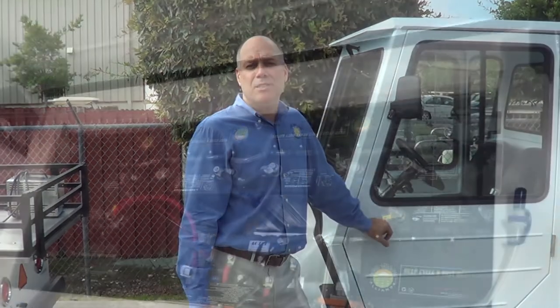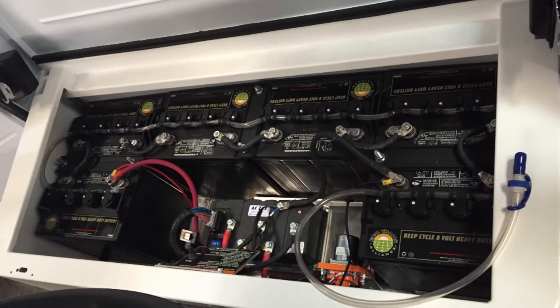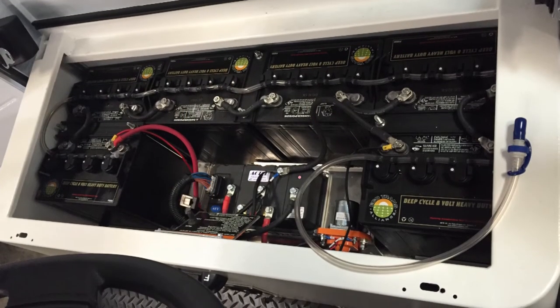Our single point watering system is a very convenient option that many customers choose. It simply allows you to attach a hose to one connection point and that will fill all the batteries.